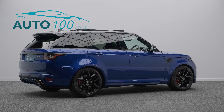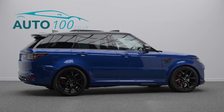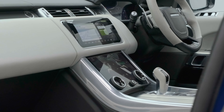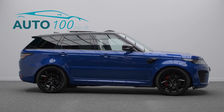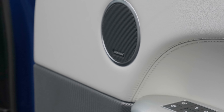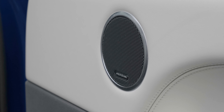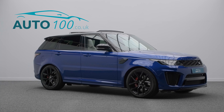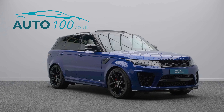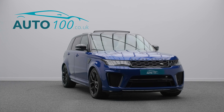This highly sought-after vehicle benefits from a sliding panoramic sunroof, painted carbon fiber vented bonnet, electrically adjustable memory seats with heating function, heated rear seats, heated steering wheel, satellite navigation system, Apple CarPlay and Android Auto, Meridian audio system, and rear parking camera with front and rear parking sensors.